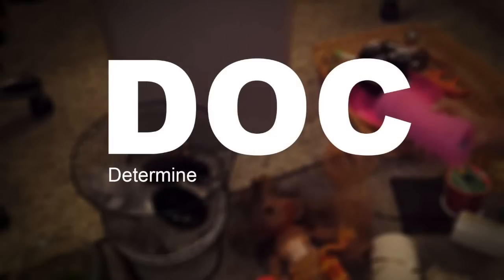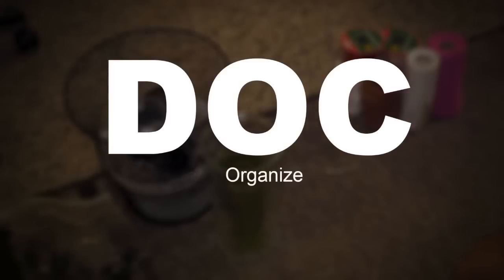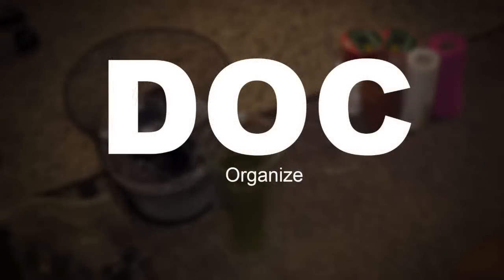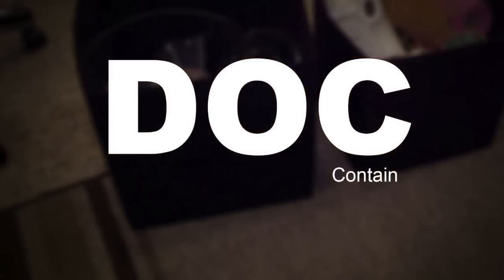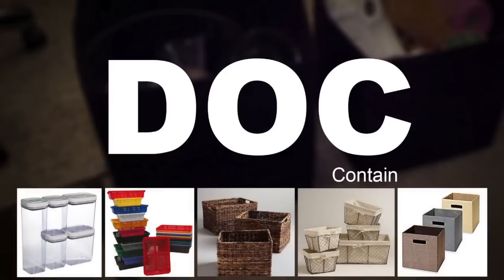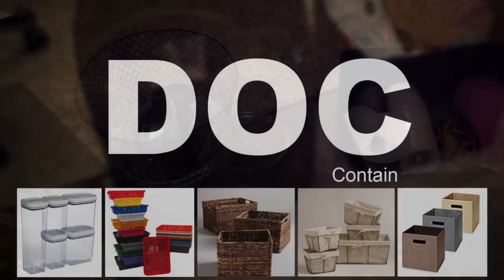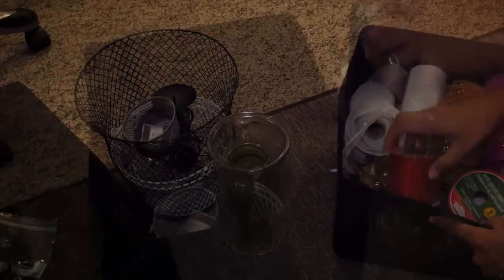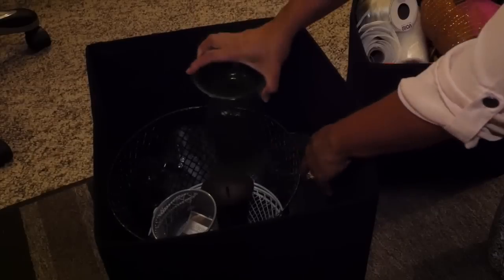After you determine what you're going to keep, the O is for Organize. You want to organize or group all like items together so that you can see and contain them. Pick up some pretty containers that help store and organize your stuff — the prettier the better. You can use what you already have, but make sure the containers are similar. The containers will make the room look neat and organized while holding loose items.